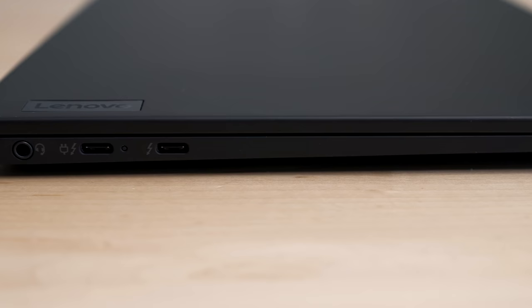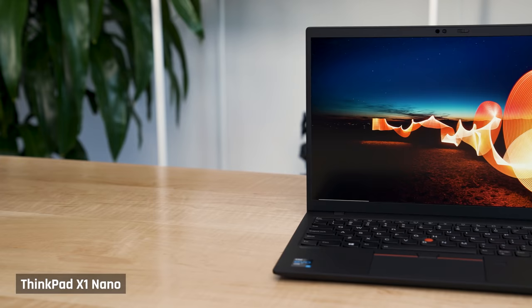Here's how the webcam looks and sounds in excellent lighting conditions — I think it's pretty bad. It does have a privacy filter at the top though. The only other things that I didn't like about this laptop were minor. For example, having all the USB-C ports on one side meant I had to run a cable around the back if my power outlet was on the other side of the laptop.